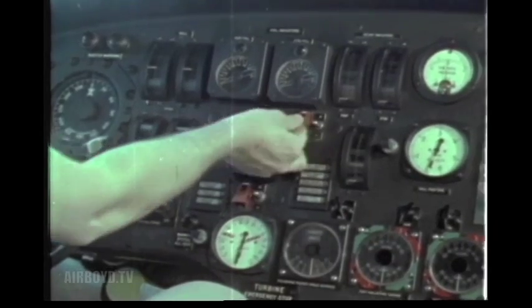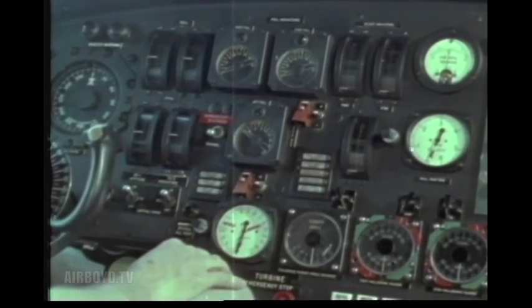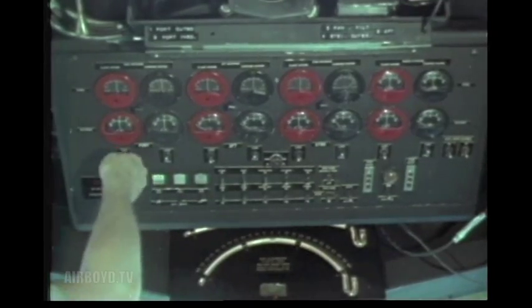All right. Load freeze. Load. Displacement drive out. Displacement check. Foreboard check. Banked check. Gyros on.